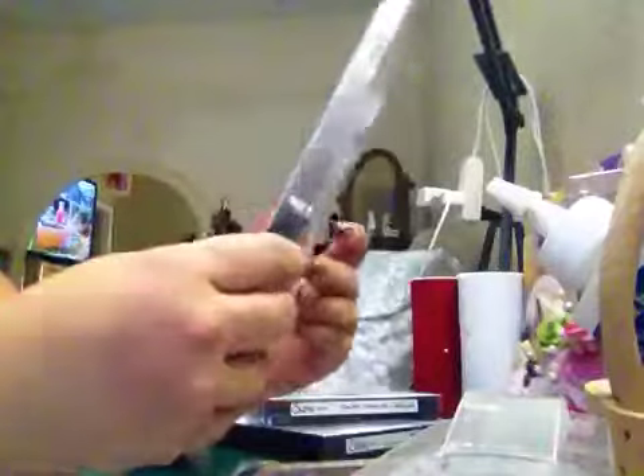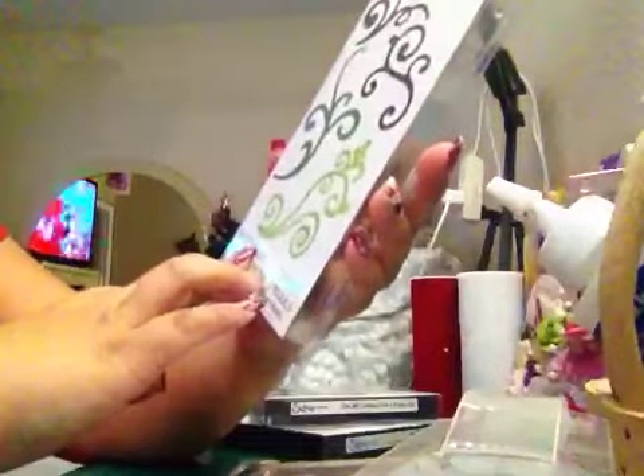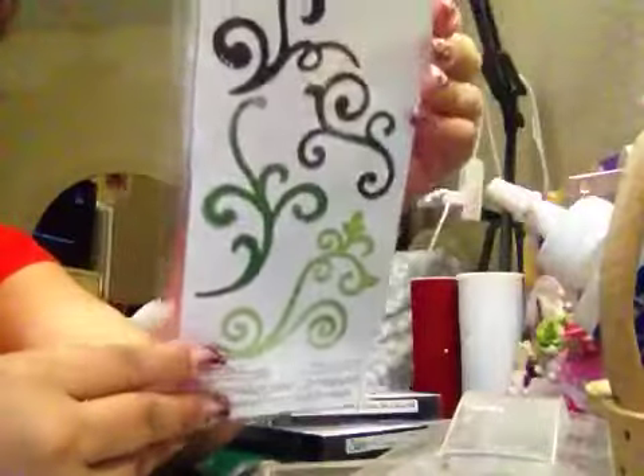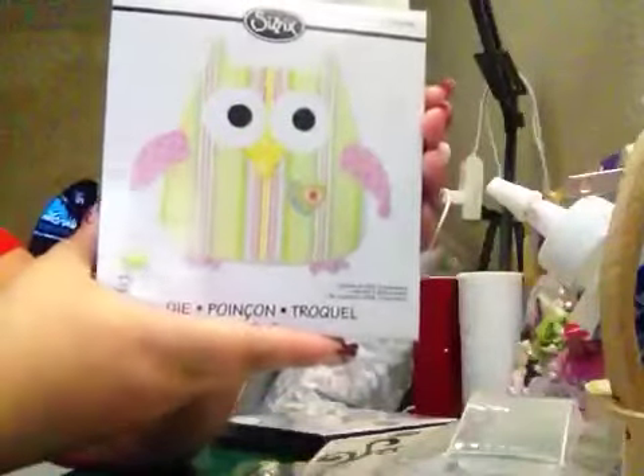I think it's $10 for that — yeah, I paid $10. It's a decorative flourishes set. I don't have it. $10. I paid $8 for the owl. I think it's super beauty. And I paid $10, and $8 for that.